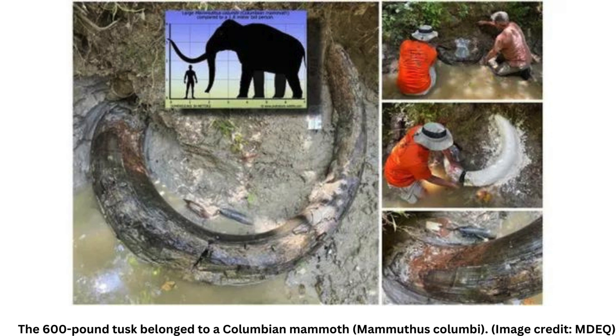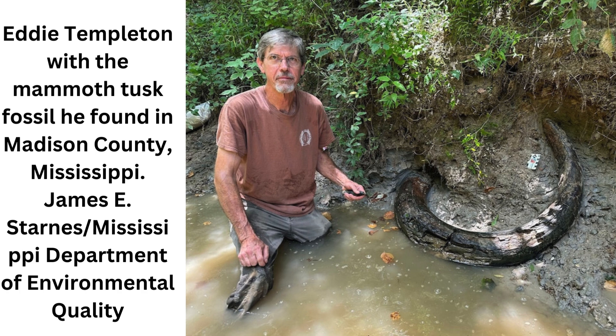He contacted the Mississippi State Geological Survey, which excavated the fossil, Mississippi Department of Environmental Quality — MDEQ representatives said in a statement.